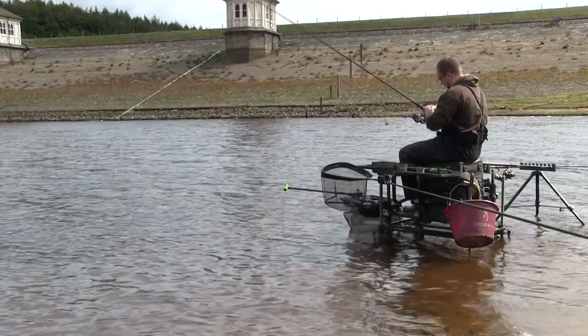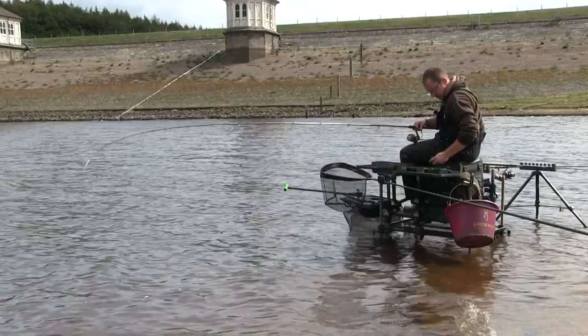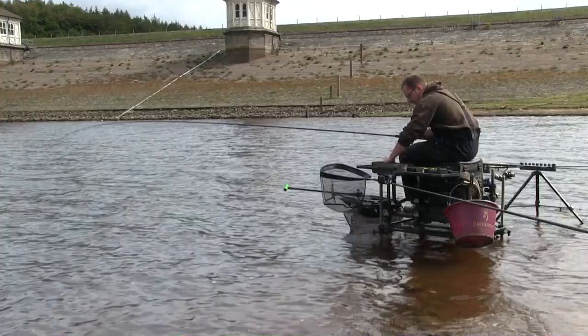I'm fishing a bigger hook bait on this — size 14 hook. Probably two-thirds of a dendrobena tipped with a couple of dead maggots. In terms of what I'm putting through the feeder, I'm still going with micro pellets, 4mm pellets and corn.